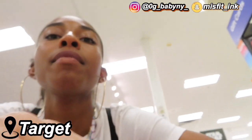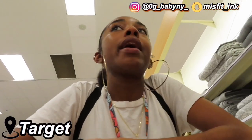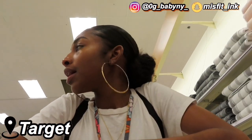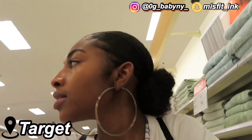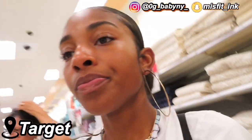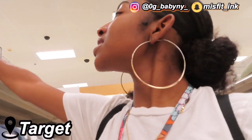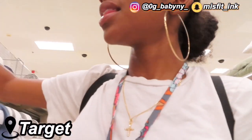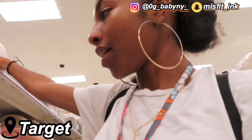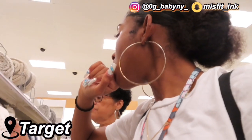So we made it — the lighting is kind of bad in here, y'all. We ate our Chick-fil-A in the car and we're here now at this Target. These are cute — see these? Here's some throws that I like, these are pretty.